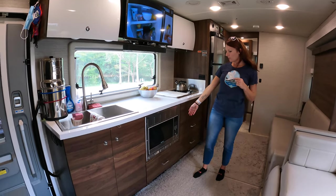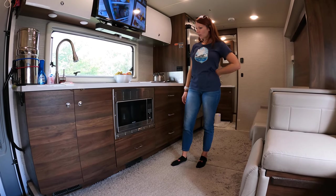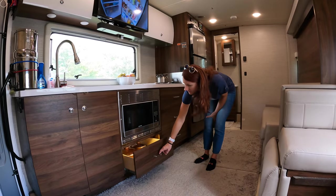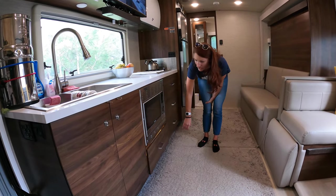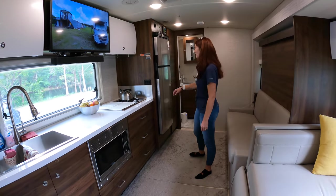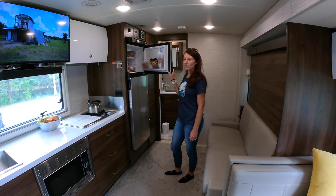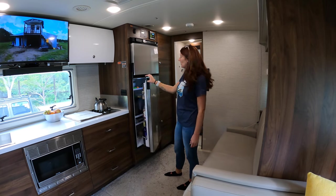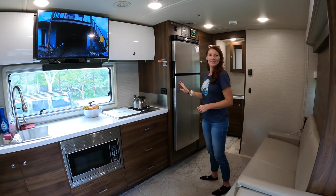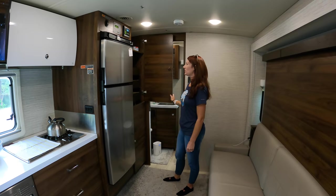We have our convection oven slash microwave — this thing is really nice. Basically anything you can do in a regular oven you can do in here, so there are no limitations just because we're in an RV. We have large drawers with soft-close mechanisms — they're nice and deep and far back, so lots of storage space. Then our fridge and freezer: not a full residential size, but it holds a lot. On grocery days Tamar has to play Tetris in there — sometimes we buy too much for the freezer and end up scrambling.